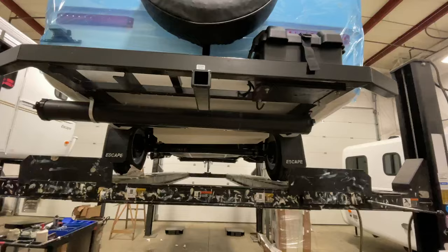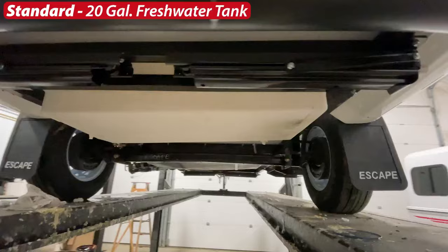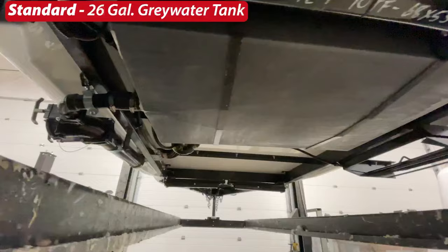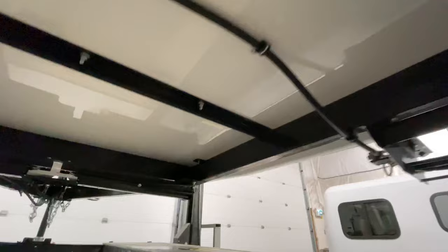Finally, the underside of the trailer: standard sewer hose tube, standard rear stabilizer jacks, standard 20-gallon fresh water tank, standard 3,500-pound torsion rubber ride suspension axle, standard 26-gallon gray water tank right in front of the axle, and standard front stabilizer jacks at the front.